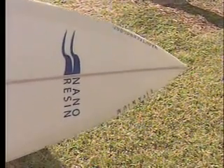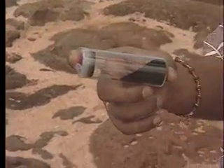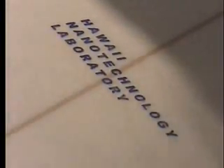Nano is the latest to ride the wave in the high-tech science industry. It uses microscopic nanoparticles like the one shown in this little tube — they're 80,000 times smaller than the width of a human hair. You can't see it, but titanium nanoparticles are inside the resin on Keanu's board, and that's what makes it lighter and stronger.